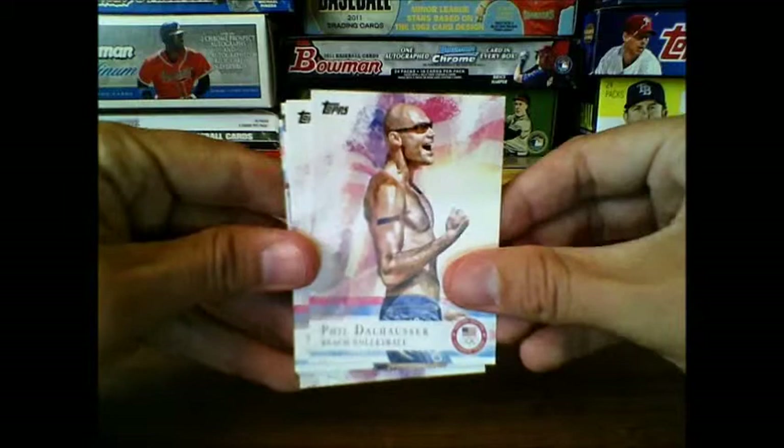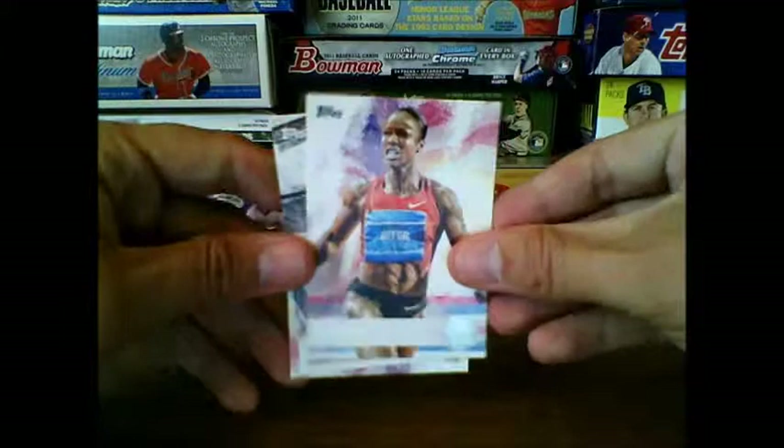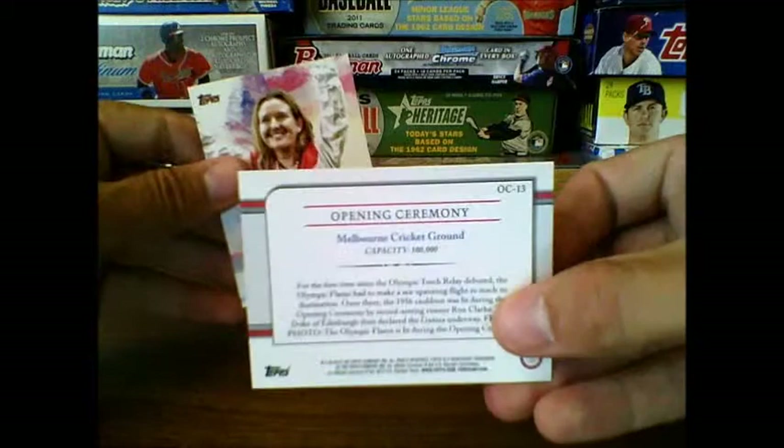Phil Dalhausser beach volleyball, Shawn Johnson gymnastics — I believe she just retired so I won't be seeing her either. That looks like a silver variation. Carmelita Jader track and field. And here's one of the insert cards — this is Melbourne 1956 Olympic Games opening ceremony. There's the back, it just talks about the opening ceremony of the 1956 games.